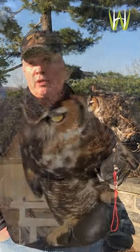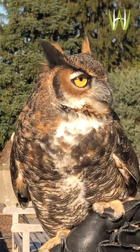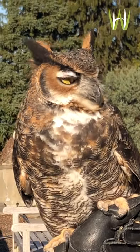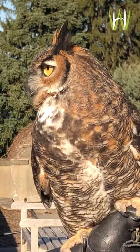All birds of prey — raptors — are known for incredibly powerful eyesight. However, owls' hearing is as important or more important in certain situations than their eyesight, because one of the misconceptions about owls is that they can see in the dark. Although they are nocturnal and most active at night, they can't truly see in total darkness.